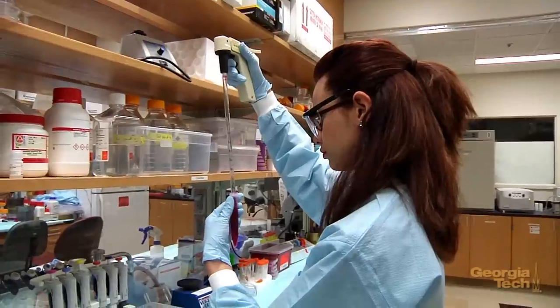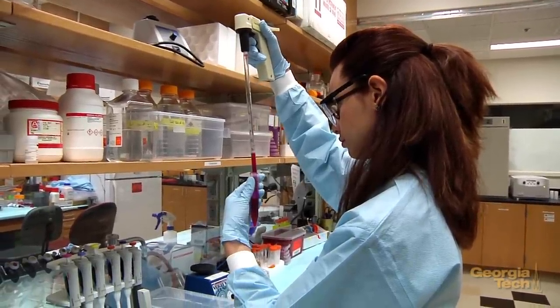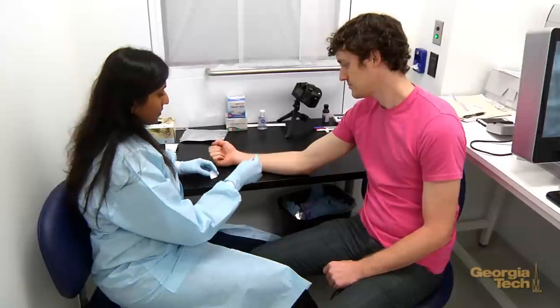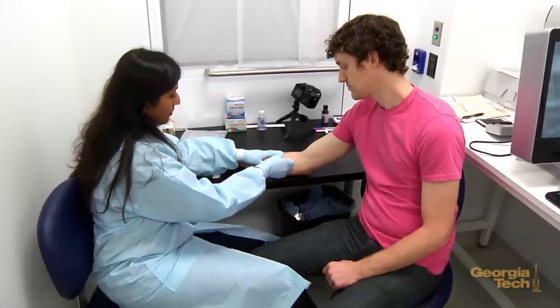It's been important to us when we have designed the microneedle patches that they be something that's not just an academic exercise here at Georgia Tech, but something that ultimately can be manufactured and used in medicine in an effective way. Not only is the science fun, but we do see an application at the end. We see the opportunity for our understanding of the science to lead to something that could really make an impact on public health and we hope at some point save lives.